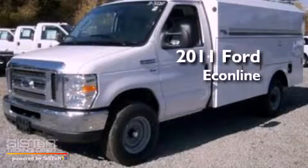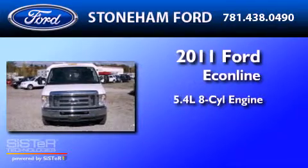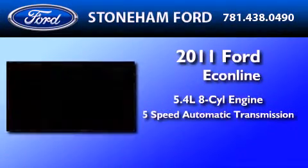This is a brand new 2011 Ford Econoline. It features a 5.4 liter 8-cylinder engine and a 5-speed automatic transmission.